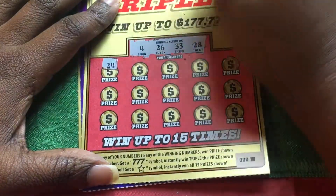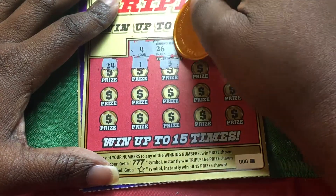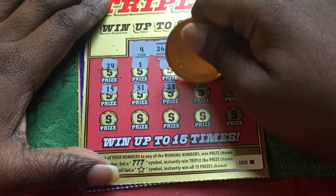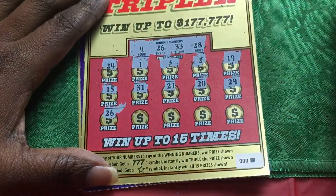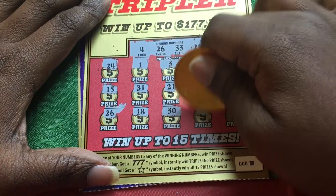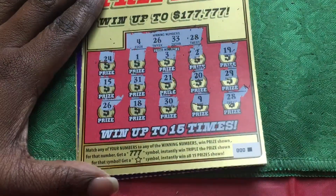First number is 24 — we had a 26. The lonely number 1. 3 — we needed 33. We were one off with the 4. 4 — we needed a 4! 19 — no teens. 15 — no teens. 31 — we needed a 33. 21 — we needed a 26. 20. 29 — one off. 26 — we got a match! The triple seven has set the board. 18 — we needed 28. 30 — we needed 33. 9. And 28 — we got two matches, therefore we got some cash!